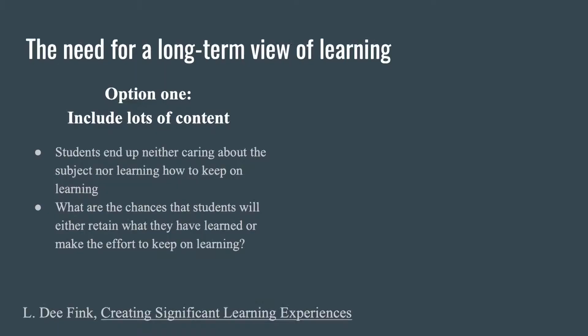Luckily, I'm not the only one who thinks this way. One of the texts we read in our SET last year was 'Creating Significant Learning Experiences.' From this book, Fink presents two options: one option is you just include lots of content — you just teach them lots of stuff. But what's going to happen? Students end up neither caring about what you're teaching them nor wanting to keep learning. They just get crammed with stuff, which is what a lot of people think math is — just memorizing all the formulas. What are the chances they'll keep learning? What are the chances they get inspired?